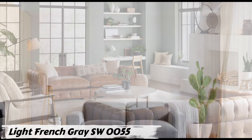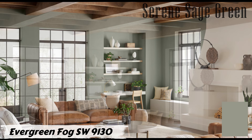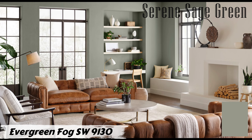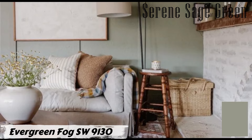Number three: Evergreen Fog SW 9130 by Sherwin-Williams. Evergreen Fog is a medium sage green with strong gray undertones, striking a perfect balance between the freshness of green and the tranquility of gray, creating a soothing and refreshing ambience. The subtle blue undertone adds depth without overwhelming the space, making it a perfect choice for those who want a touch of color without going too bold.